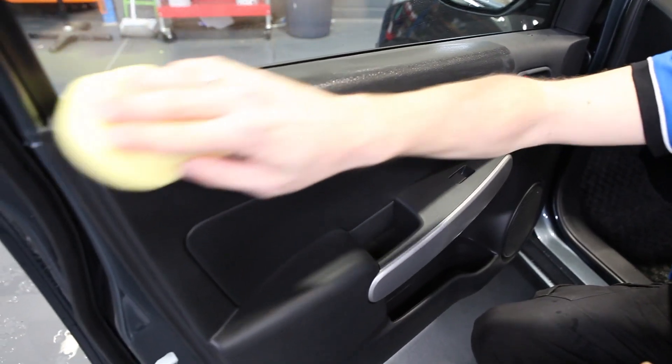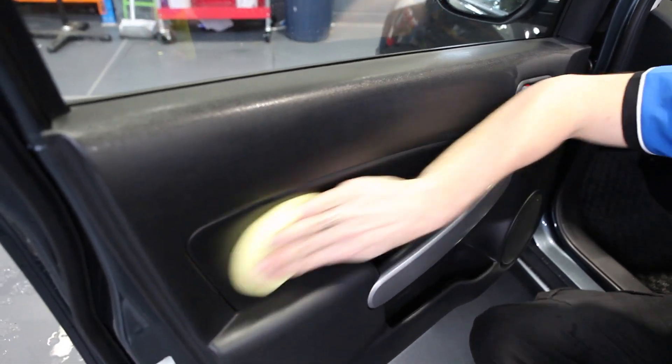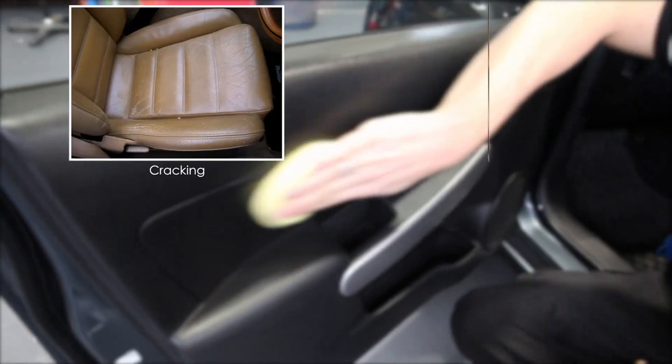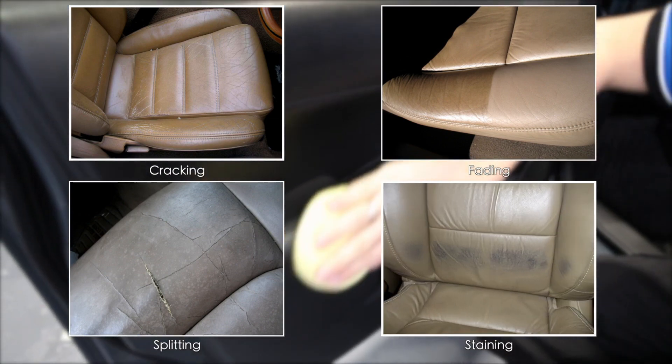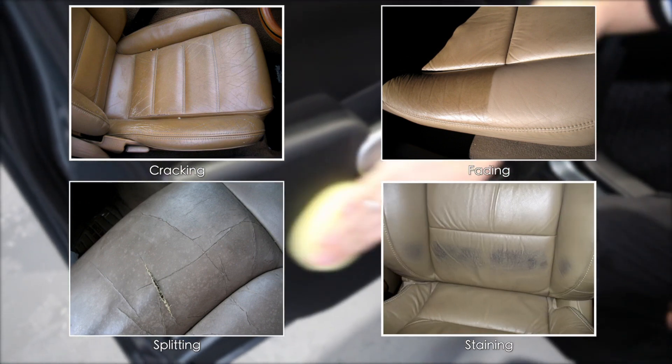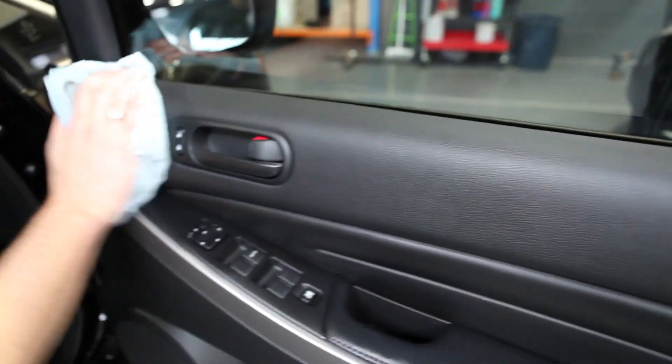This luxurious conditioner not only prevents premature ageing of your vinyl or leather, but also guarantees against cracking, fading, splitting and staining — an unpleasant look so commonly seen in untreated cars. Just simply wipe over with a damp cloth for that sleek new finish.